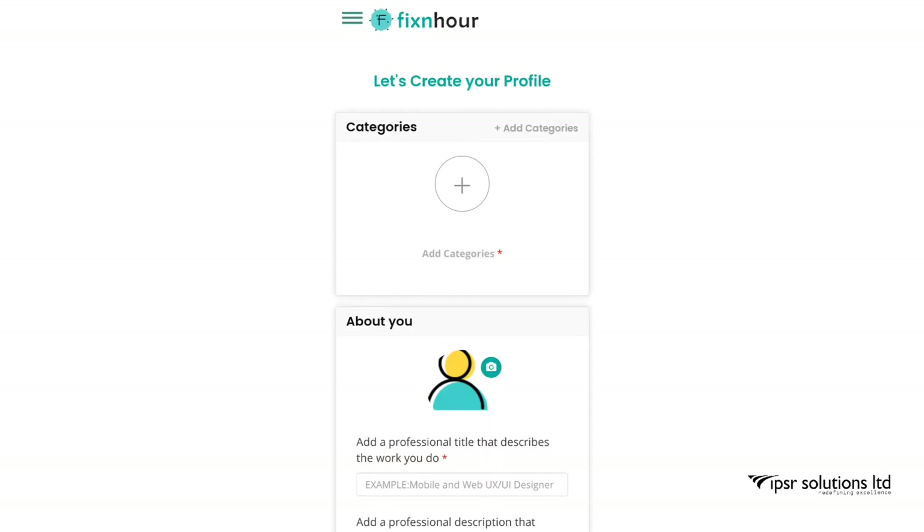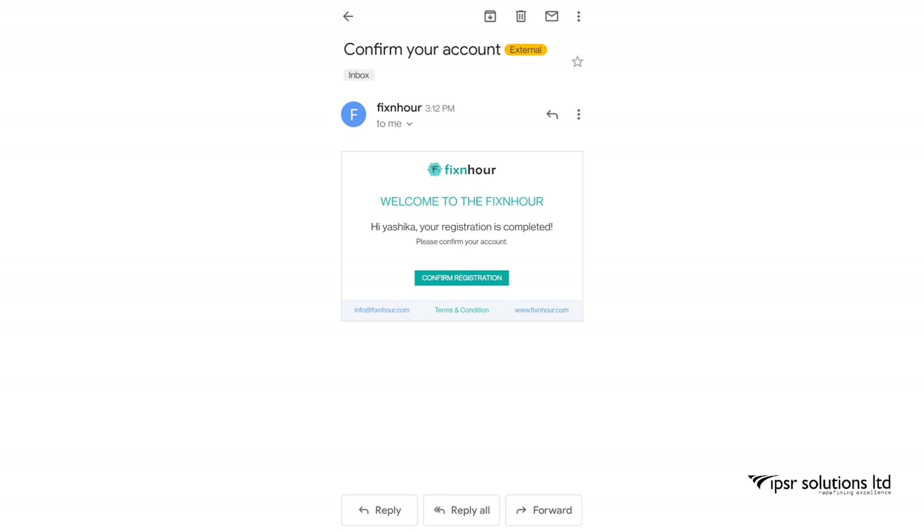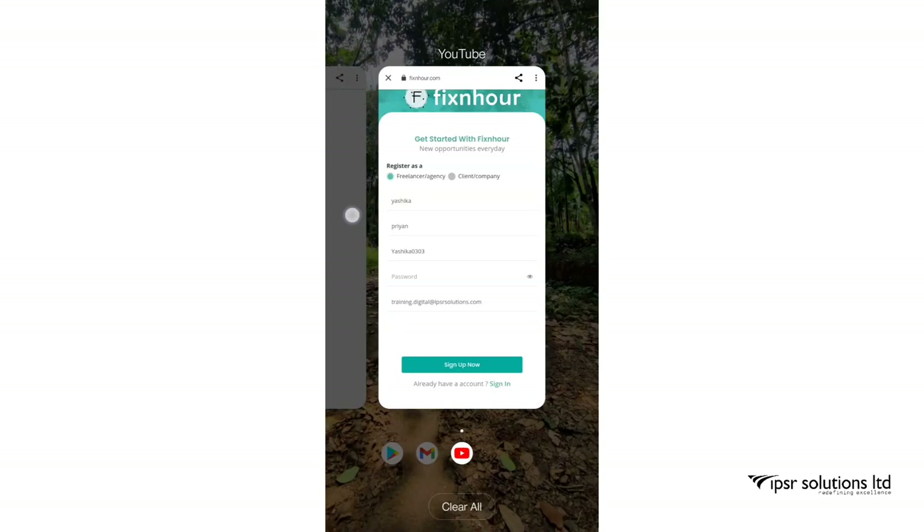Once you have signed in, you will enter your profile. Before that, go to your email inbox which you provided during sign-up. There you need to confirm your account — you will find a mail from Fixnhour. Click on Confirm and then go back to the site to complete your profile.